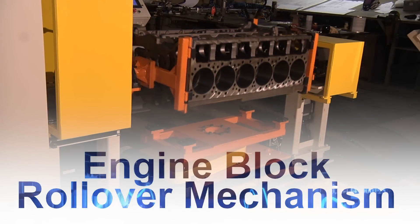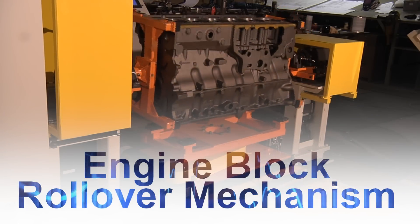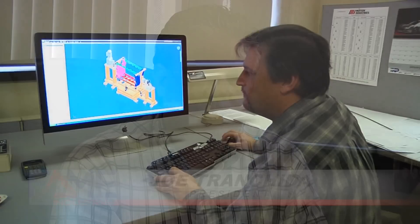Customized solutions are critical in today's economy, and that's what Fame Industries is all about. The customer comes to us with a specific need and we put our proposal engineers on it.